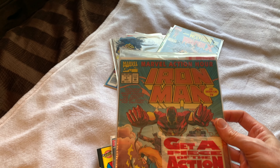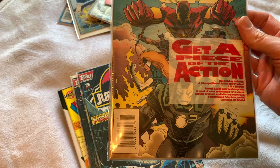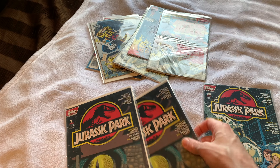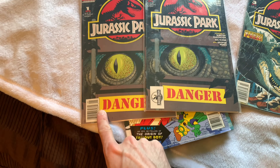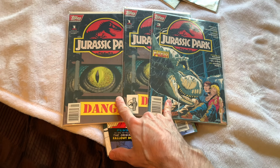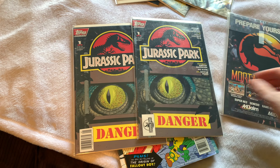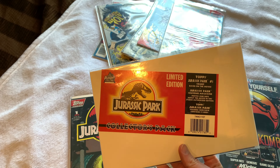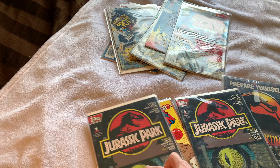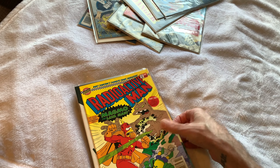Iron Man number one from the early 90s. These are interesting — Jurassic Park Topps comics. Got two copies of one: one's newsstand, one's direct, and number three. These are not too dissimilar from those Bram Stoker's Dracula comics. And we have Radioactive Man number 88.